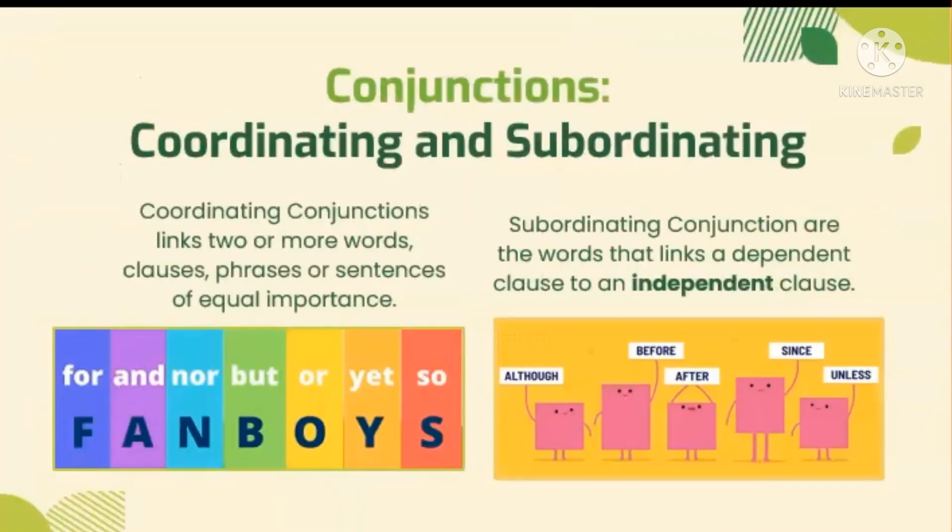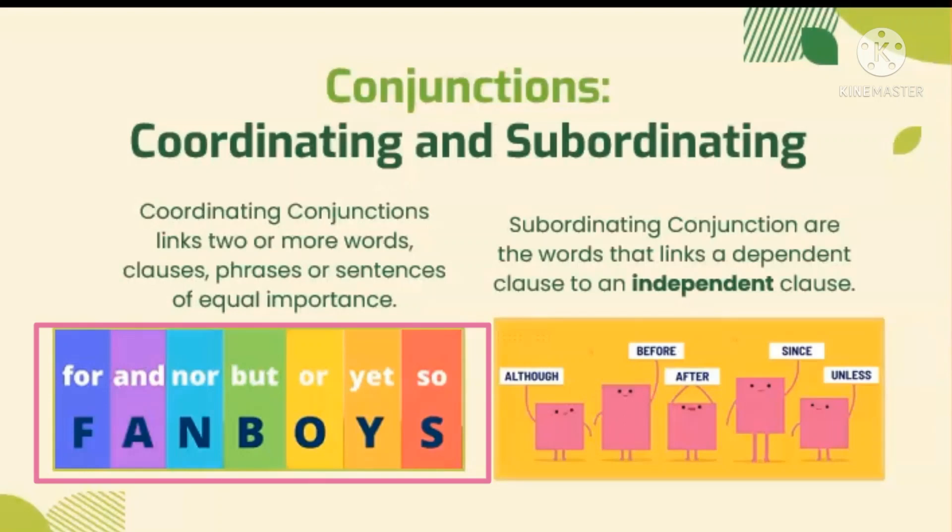To sum it up, we have two types of conjunctions. First is coordinating, that links two or more words, clauses, phrases, or sentences of equal importance. Just memorize the acronym FANBOYS, made up of: FOR, AND, NOR, BUT, OR, YET, and SO.